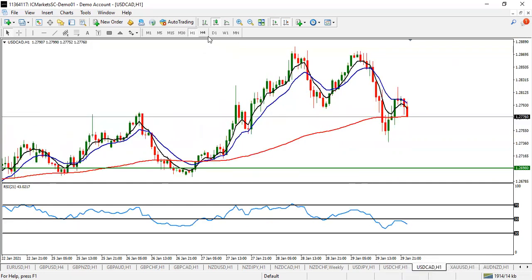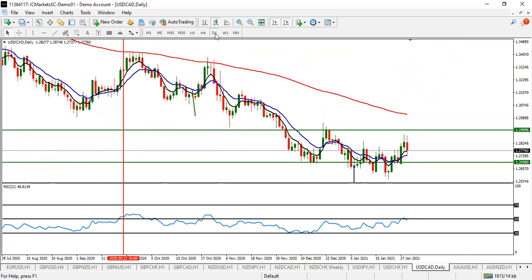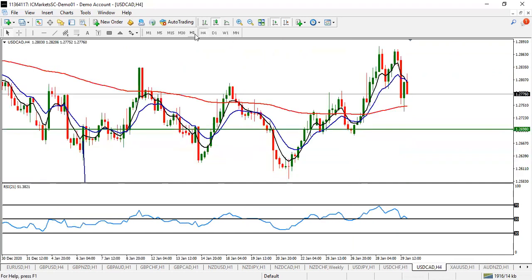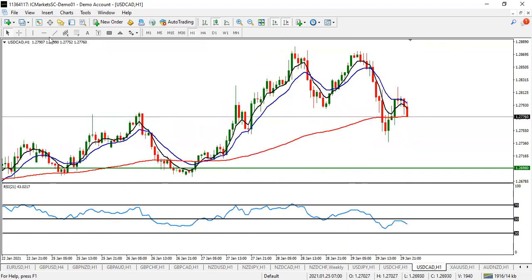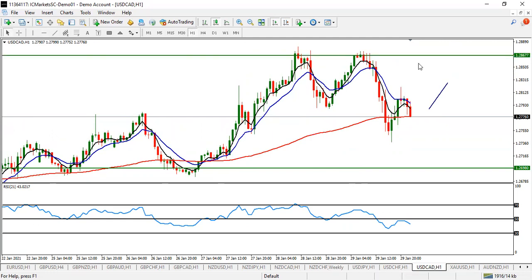USD/CAD — the last pair on the list. This is still expected to come up a little bit more before we see that drop. Look for a buy, then take your profit before 1.2867. Look for a buy entry on USD/CAD.